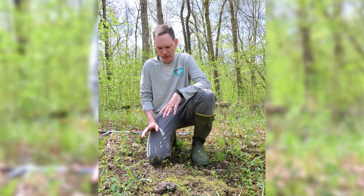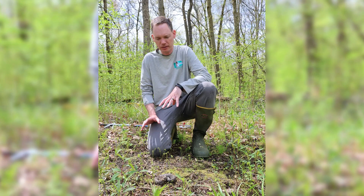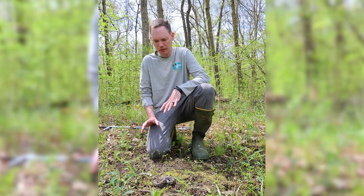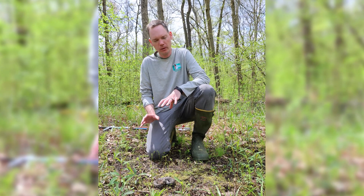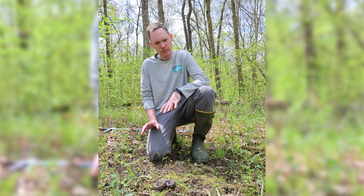This is the Eastern Massasauga Rattlesnake. It once lived in 19 locations in Western Pennsylvania and currently there are four locations remaining here in Western Pennsylvania out of those 19.